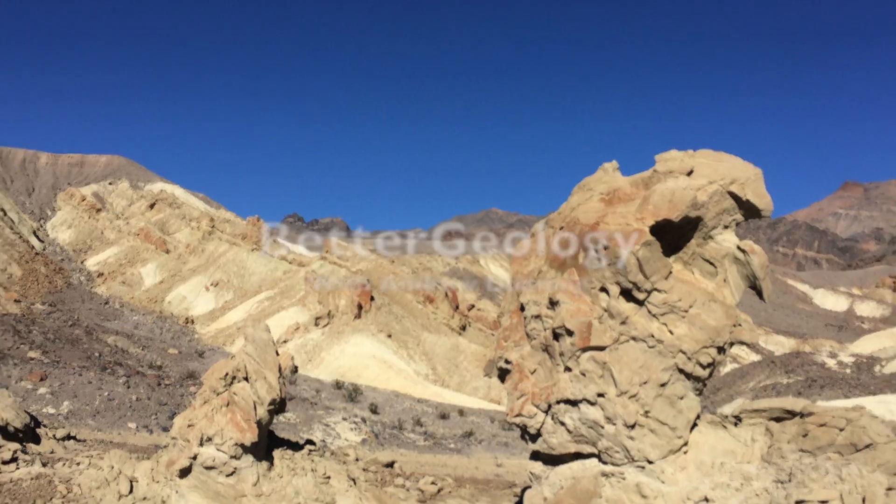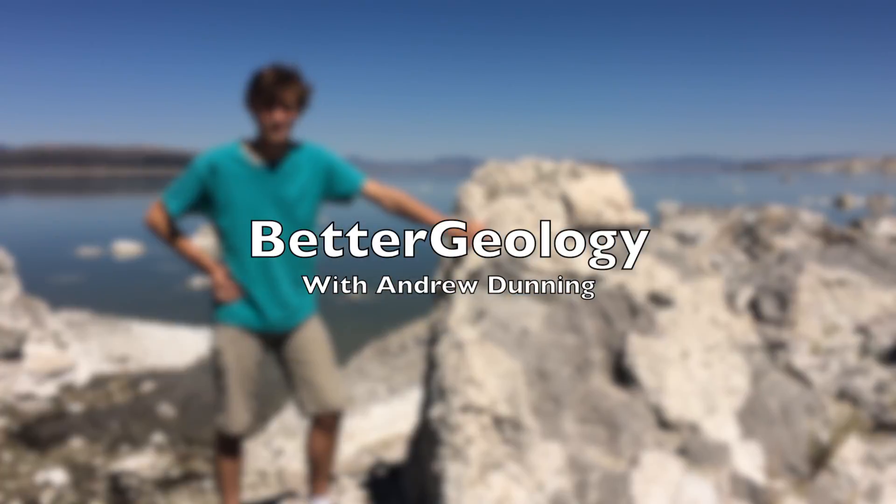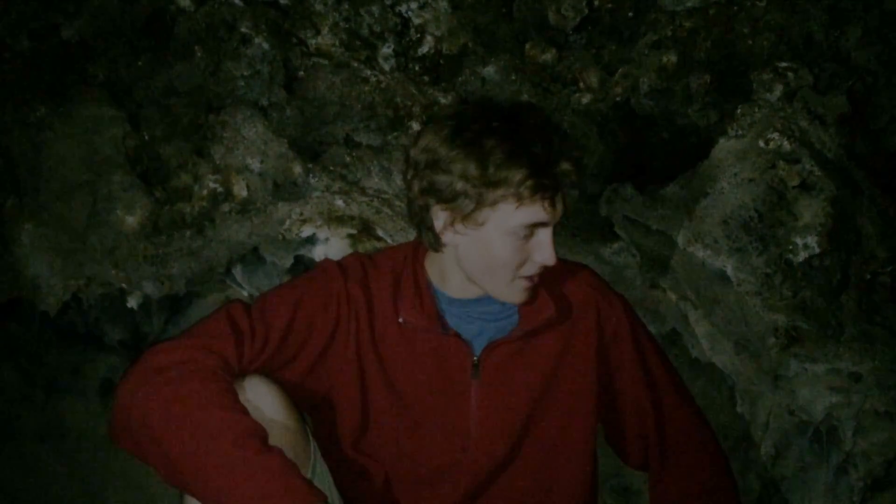Hello and welcome to Better Geology. I'm Andrew Dunning, and this is Lava Tubes. I'm here in Lava Beds National Monument, a few feet underground in Labyrinth Cave, and I'm sitting on evidence of multiple lava flows.